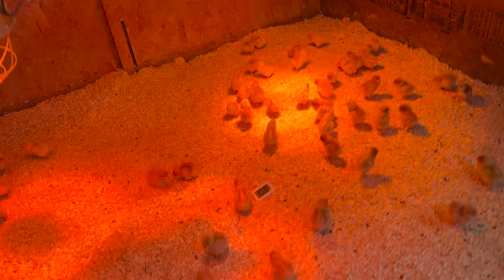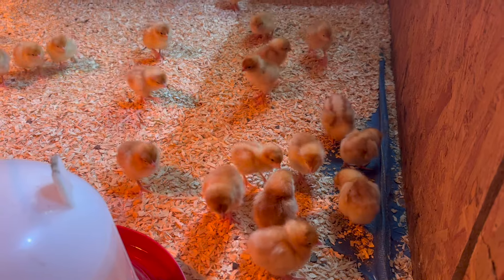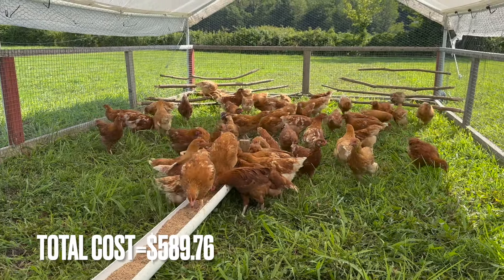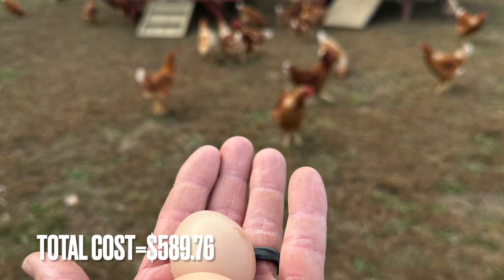From the time they were chicks to 19 weeks, it took them 19 weeks to give us our first egg, which is pretty good for egg-laying chickens. It was a total of $589.76 to get our first egg from these chickens on the farm.